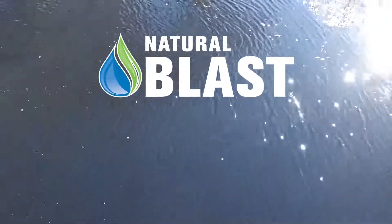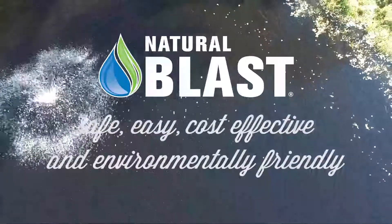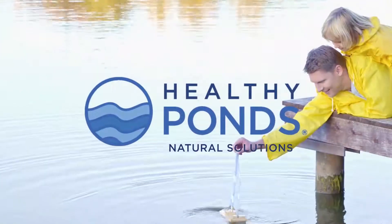Remember, Natural Blast is safe, easy, cost-effective, and environmentally friendly. It gives your pond the jumpstart it needs so you can enjoy the view.